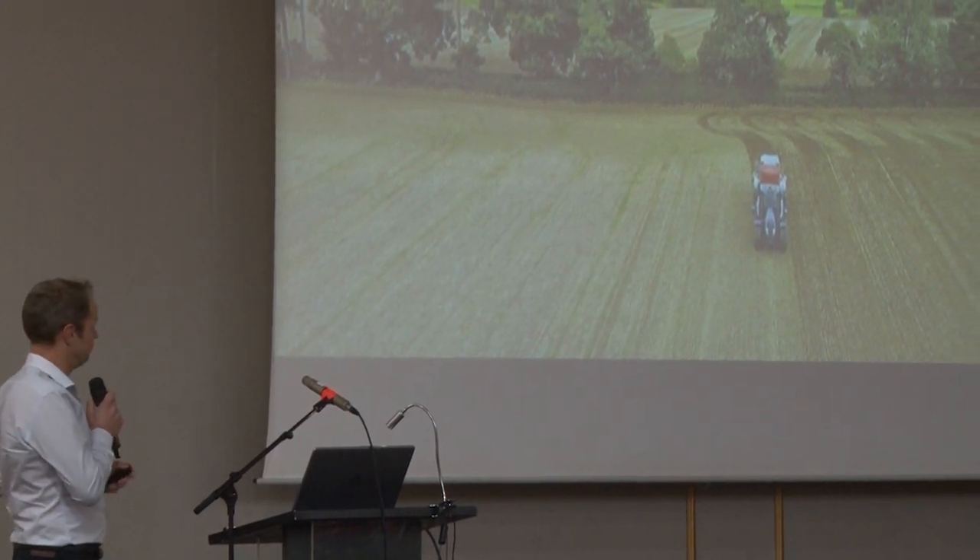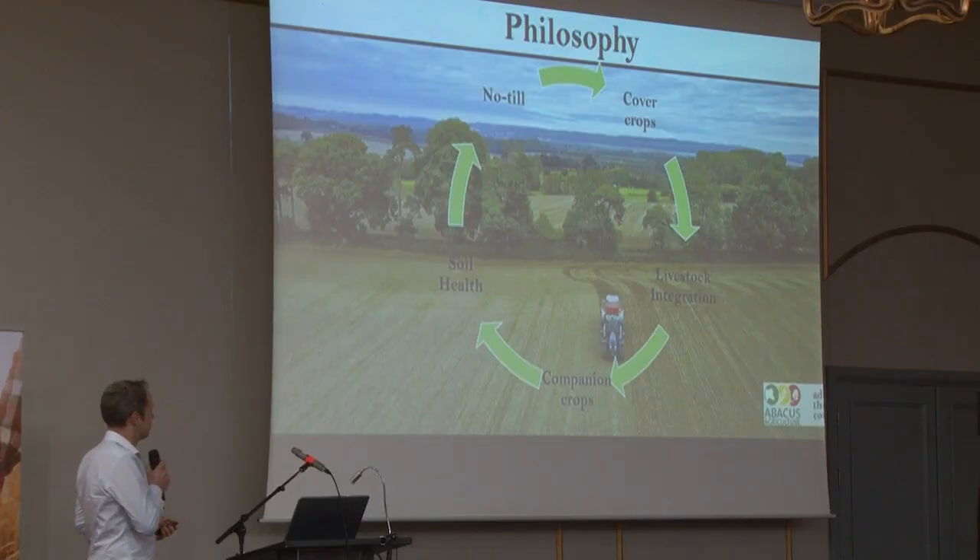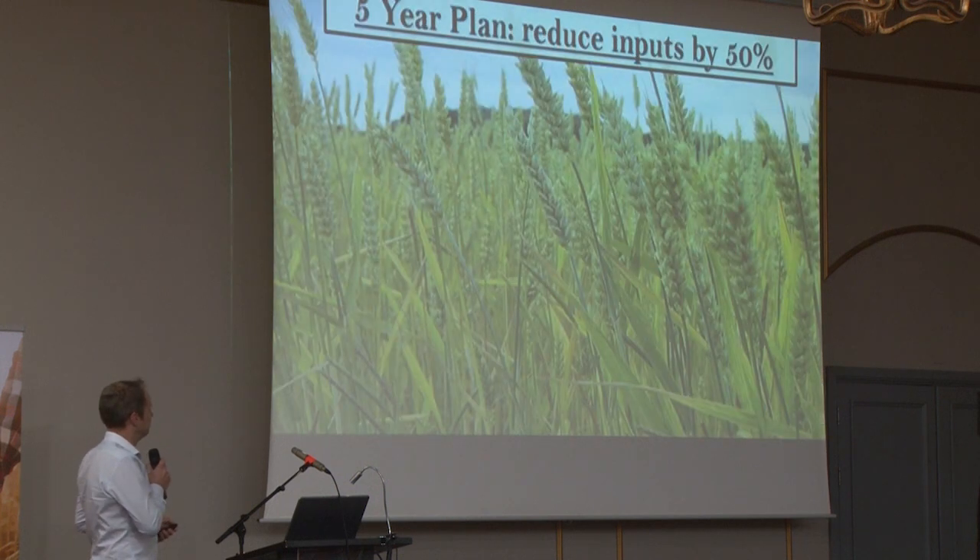I call this the virtuous circle. No-till is okay, but if you add cover crops, no-till gets easier. If you add livestock to graze the cover crops, that's more profitable. Add companion crops and it makes your cash crop better. All of that leads to increasing soil health. Once you increase soil health, no-till gets easier, cover crops grow better, livestock don't poach the ground as much, and companion cropping gets easier. Increased soil health makes everything else a lot easier.